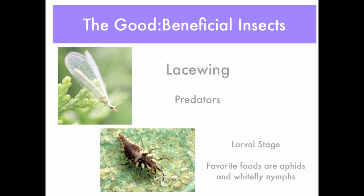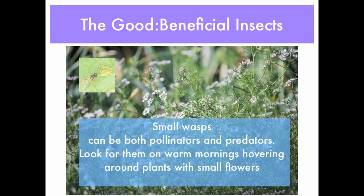Now if you haven't seen lacewings, they are there — they're very small, perhaps about the size of a grain of rice, maybe just a little bigger at times. They're also predators, and in the larval stage their favorite foods are aphids and whitefly nymphs. They are very beneficial; some greenhouse growers actually buy these and introduce them inside the greenhouse when they notice they have pests.